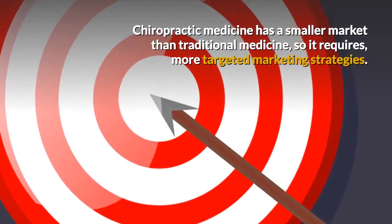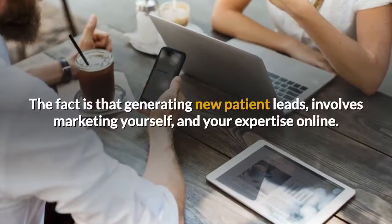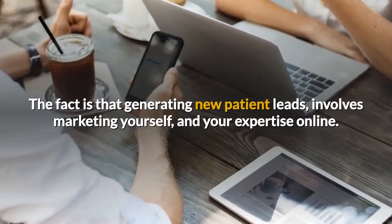Chiropractic medicine has a smaller market than traditional medicine, so it requires more targeted marketing strategies. The fact is that generating new patient leads involves marketing yourself and your expertise online.